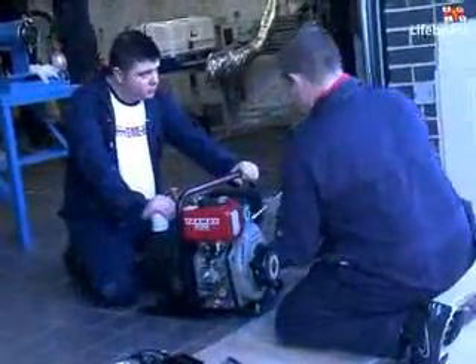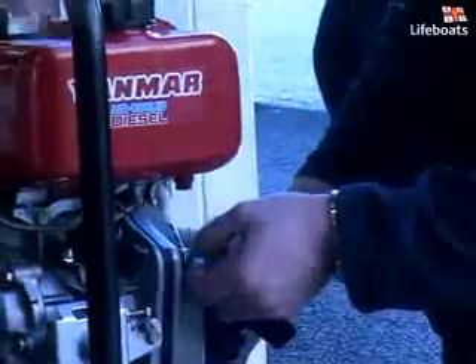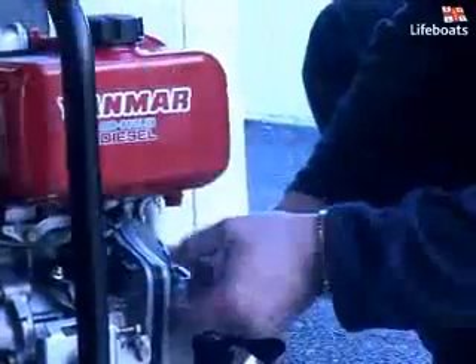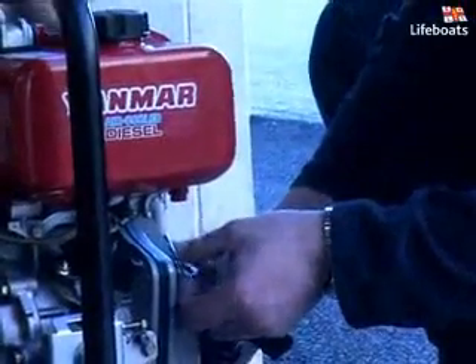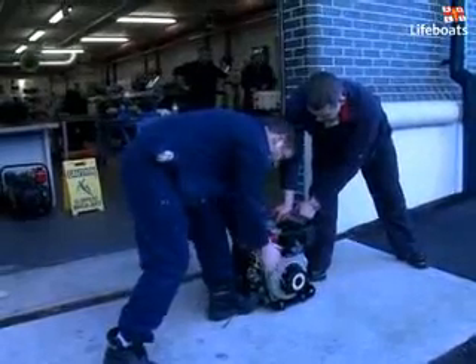Other vitally important mechanical equipment can be found in the Live Engine Workshop. Salvage pumps, which enable a casualty vessel to be pumped out when taking on water, are also stripped down by our mechanics, rebuilt and run up during their training.